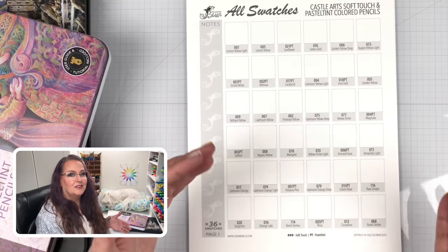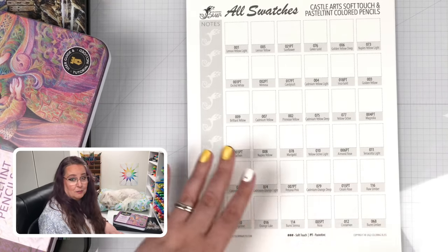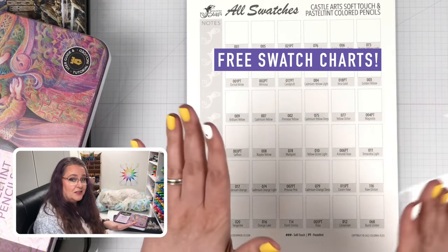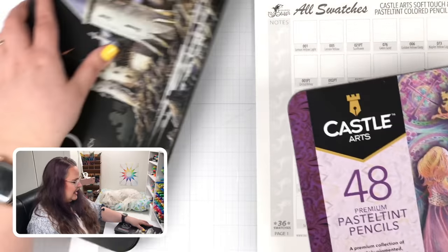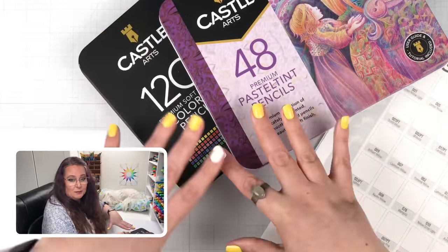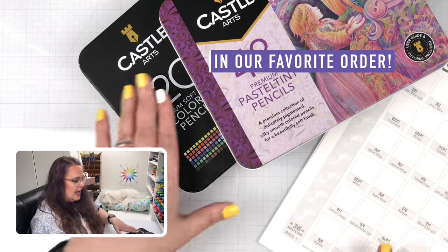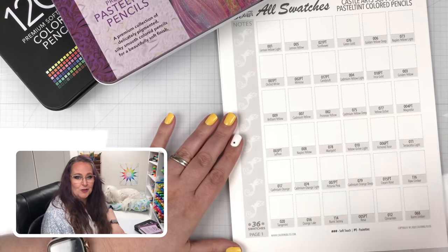Let's talk about the other resources we have for you. As always here at Coloring Bliss, we love to send free resources your way. So Steve, in addition to that book, has created a couple of free downloads to help you organize specifically two sets of the Castle Arts pencils — the Pastel Tints and the Soft Touch 120. What we did is we took all these pencils, put them in a beautiful order based on the color wheel, and Steve has created some helps to help you swatch them all together.